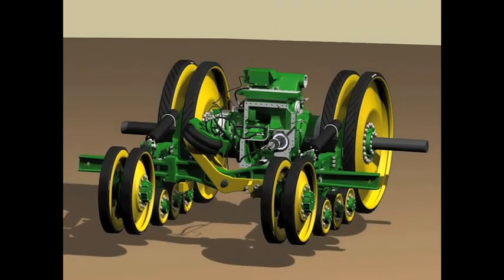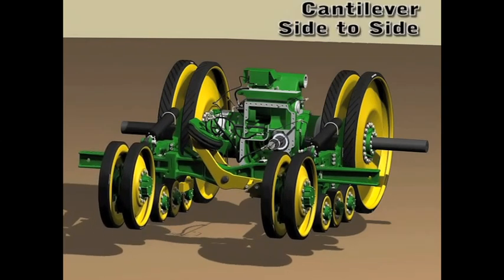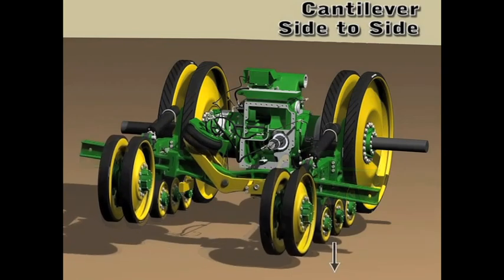Both wheeled and tracked machines have Deere's Intelligent Total Equipment Control, or ITEC, which replaces the previous implement management system. There's also an option to upgrade to ITEC Pro for Autotrack models.